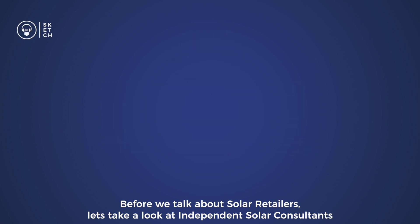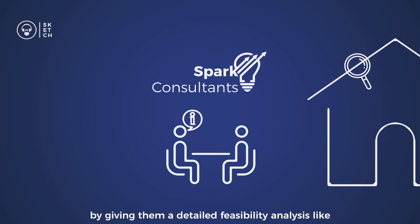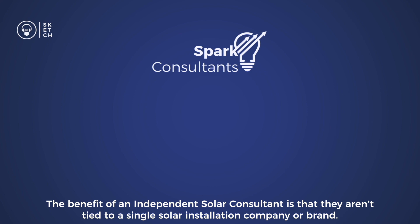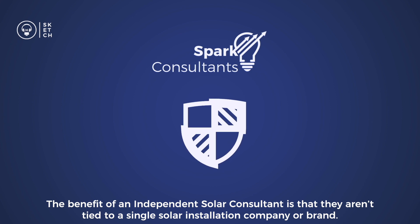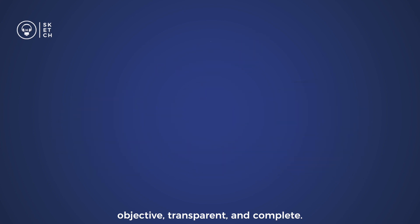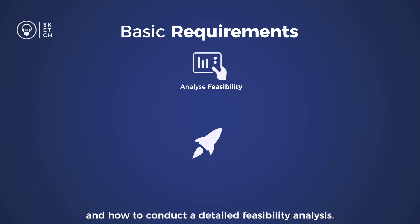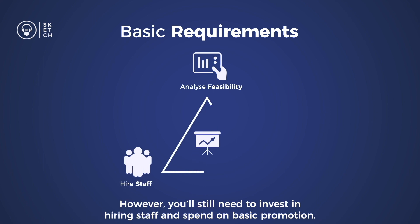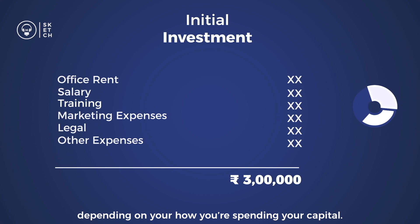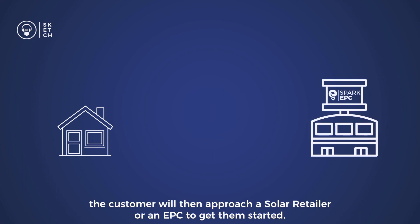Before we talk about solar retailers, let's look at independent solar consultants. An independent solar consultant is a company that advises customers on the different options available to them by providing a detailed feasibility analysis, solar production estimates, and recommendations. The benefit is that they aren't tied to a single solar installation company or brand, making their information objective, transparent, and complete. To start an independent solar consultancy, you don't need a lot of investment — though you need in-depth industry knowledge. Hiring staff and basic promotions would cost anywhere between 30,000 to 3 lakh rupees.